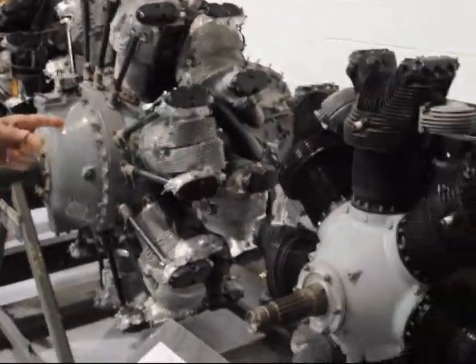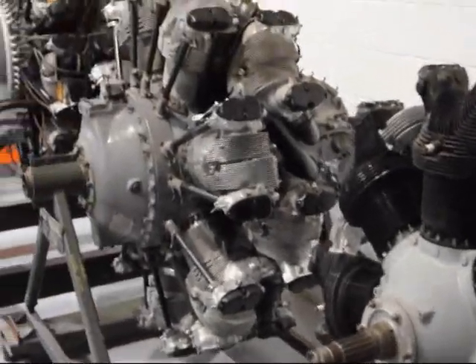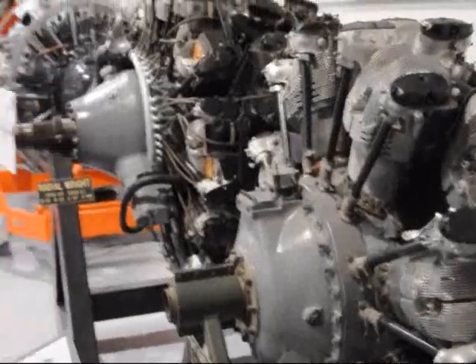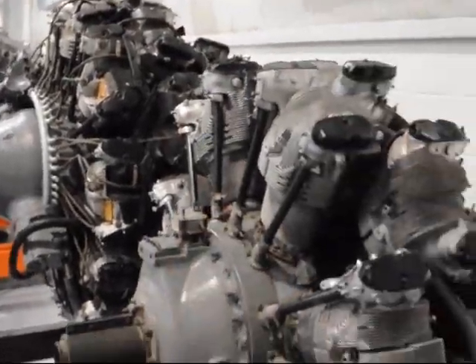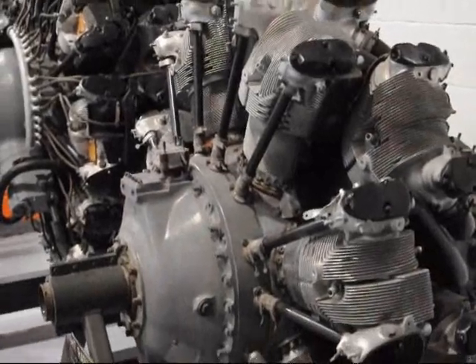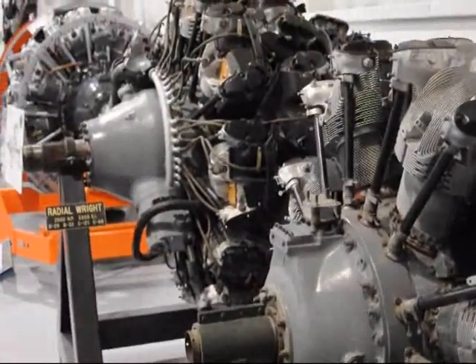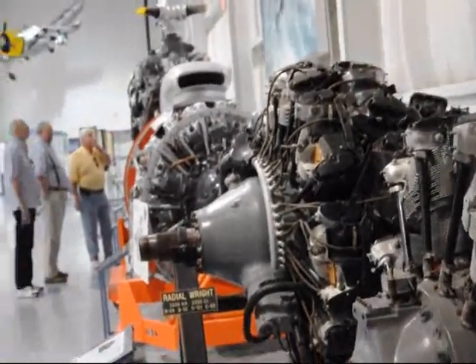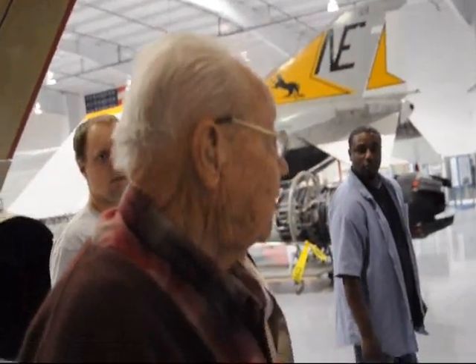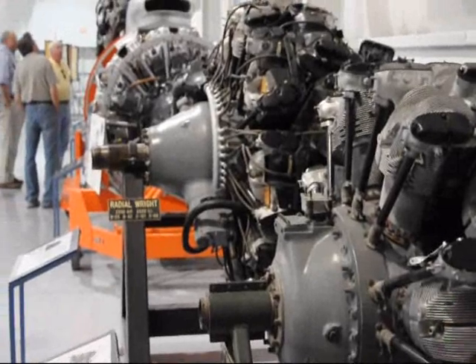This is a B-17 radial engine, and then it jumps on over to this one over here — this is a radial that was on a B-29. It was two of those put together. The Wright Cyclone on the B-17 was an R-1820-97 and the one on the B-29 was a R-3350 type.